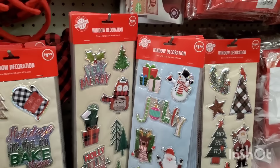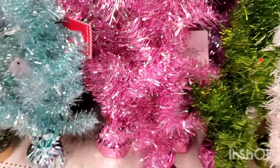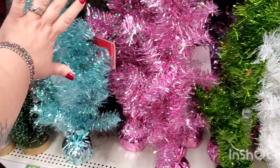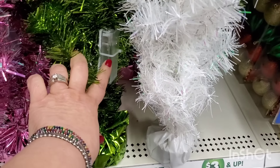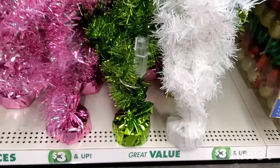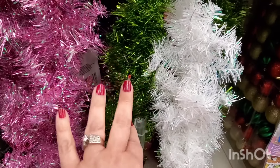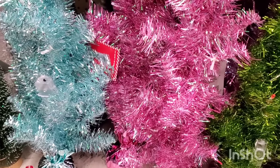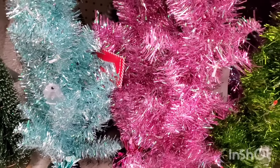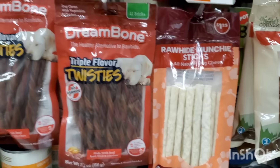These little trees are five dollars, pretty good size, and they're pre-lit. They come in really fun colors: white, lime green, pink, and a really pretty mermaid blue. Five bucks — great for kids' rooms.